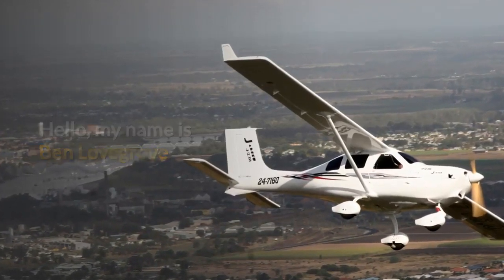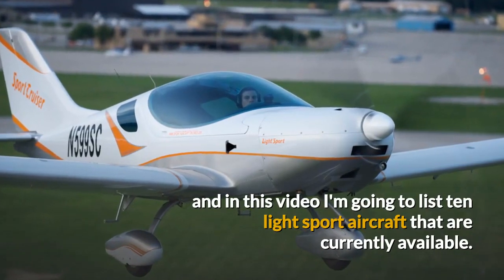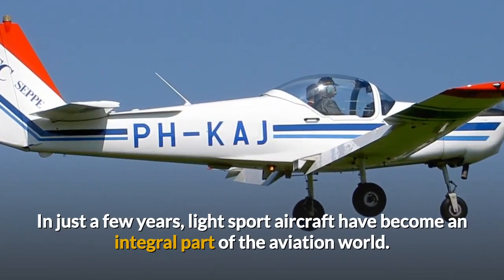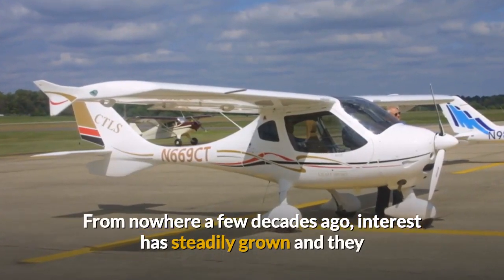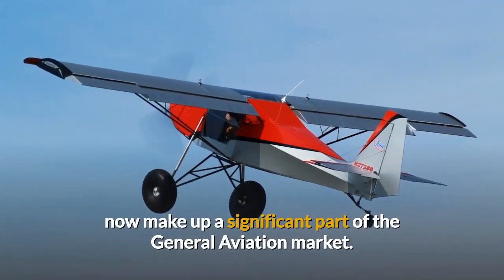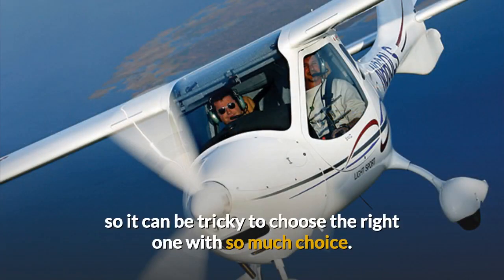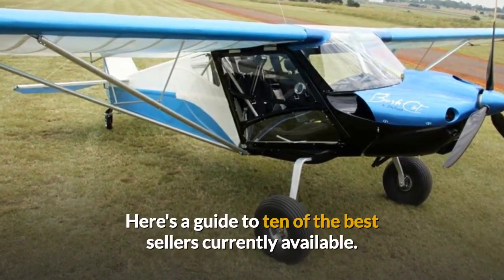Hello, my name is Ben Lovegrove and in this video I'm going to list 10 light sport aircraft that are currently available. In just a few years light sport aircraft have become an integral part of the aviation world. From nowhere a few decades ago, interest has steadily grown and they now make up a significant part of the general aviation market. Many aircraft manufacturers offer an LSA variant, so it can be tricky to choose the right one with so much choice. Here then's a short guide to 10 of the best sellers currently available.